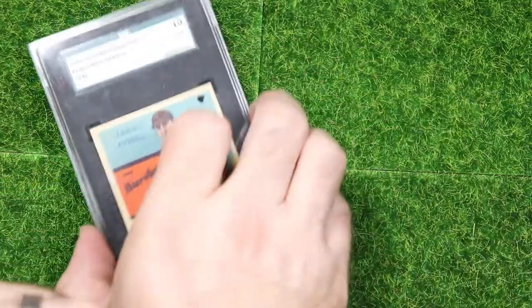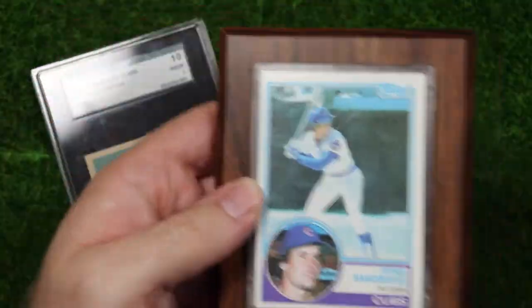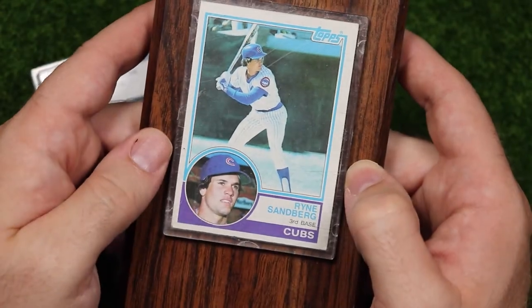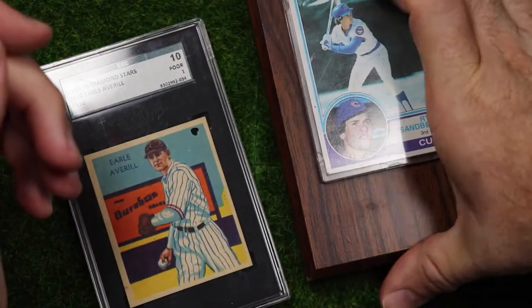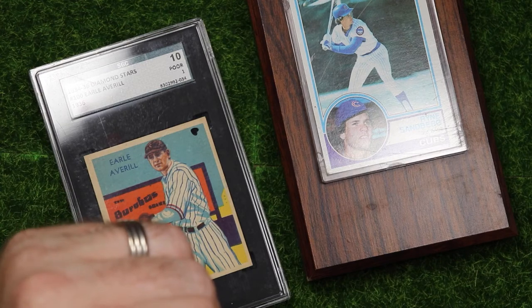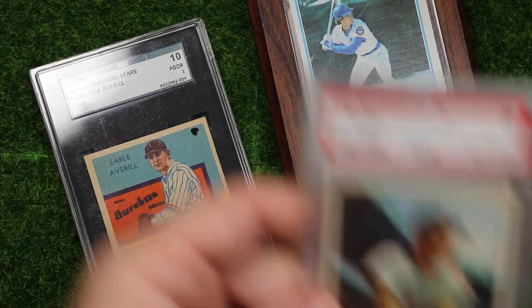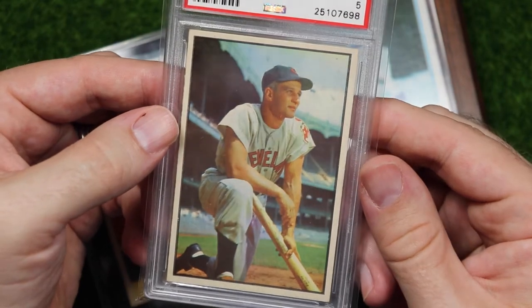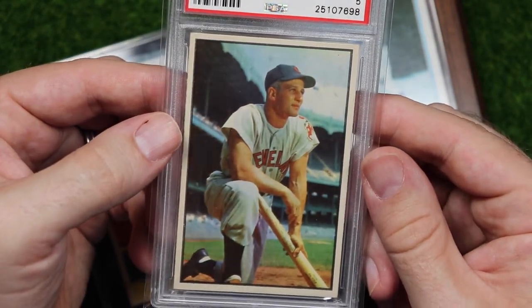Next is 12-year-old Scott's most prized possession: a Topps Nolan Ryan rookie. I still keep it in this awesome plaque, just like you would have found it over the headboard of my water bed. Good times.